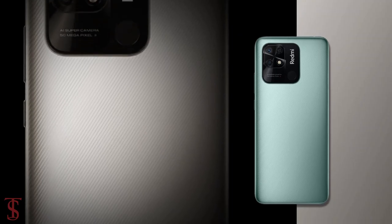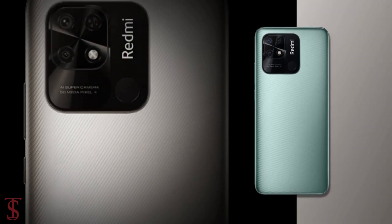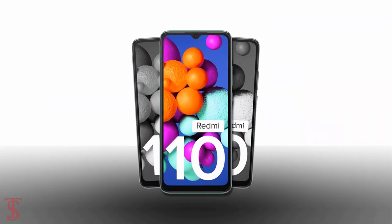So what do you guys think of this Redmi 10 smartphone? Do let us know in the comment section below and stay tuned to the Tech Sold by YouTube channel for more tech updates. Thanks for watching — we'll see you guys in our next video.